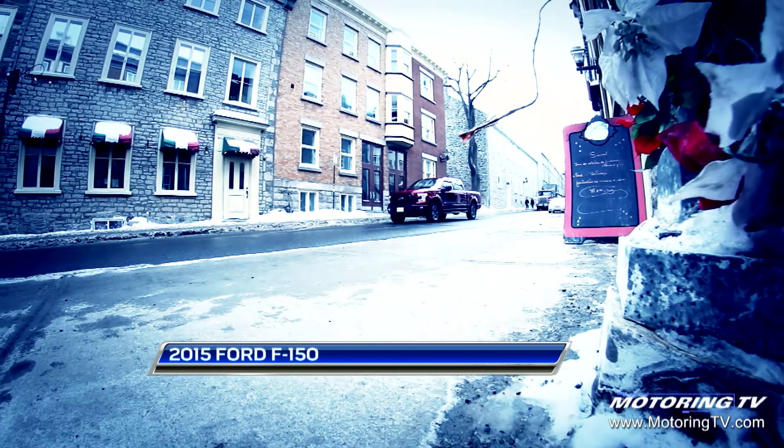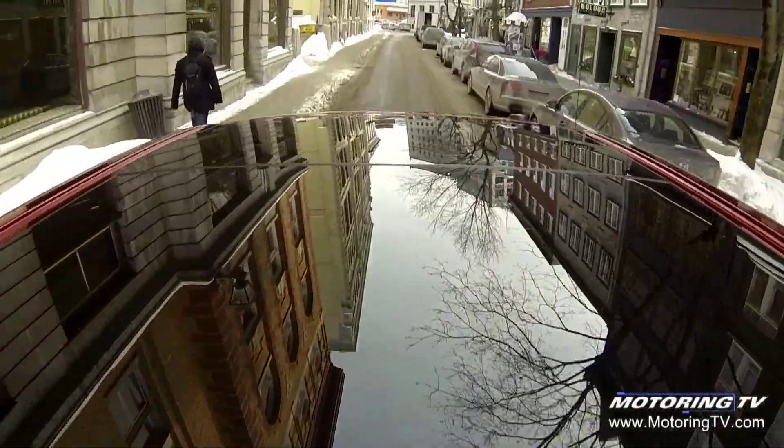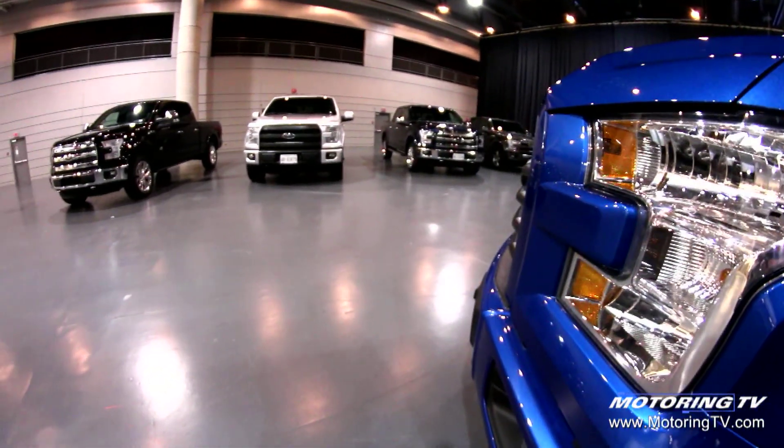When Ford introduces a new truck they do it in Texas because that is their single biggest market, but when they decide to introduce it to Canadians, for some reason they think that northeastern Quebec in winter is a good idea. So this is the 2015 all-aluminum bodied F-150.